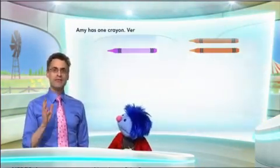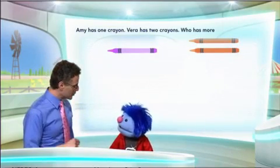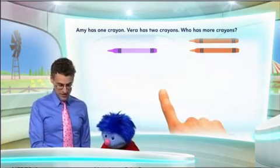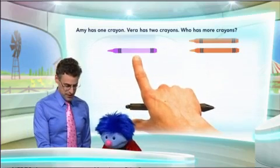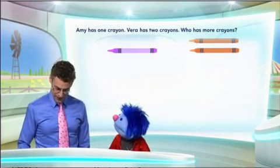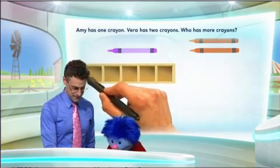Amy has one crayon and Vera has two crayons. The question is: who has more crayons? Now we can model this — let me show you how it looks. So using a model we can actually count one and two. Here's Amy's crayon and here's Vera's two crayons, and the way we model it is using what's called a five frame. A five frame just looks like a bunch of cubby holes.